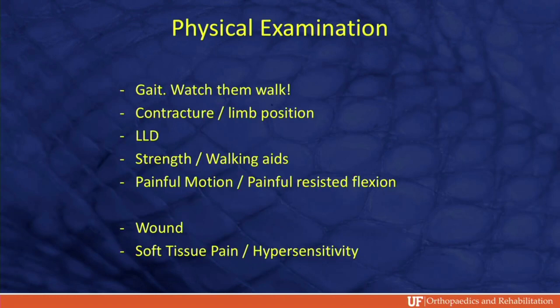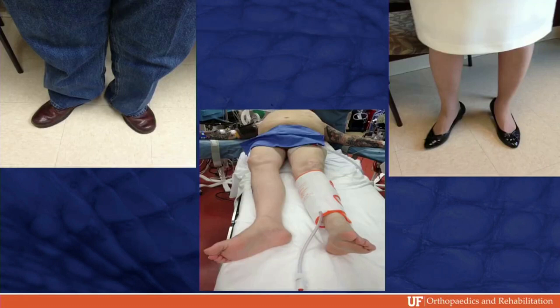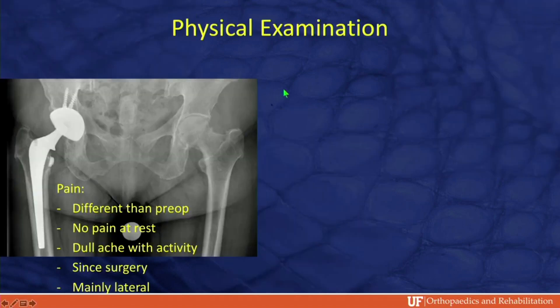When you see them in clinic, get up and have them walk. You'd be surprised how much you can pick up from limb position, gait, limb discrepancies, walking aids — and oftentimes you can provoke symptoms, especially with mechanical problems. Be careful to look for wound and neuropathic-type symptoms. All three of these patients, when you saw them walking into clinic, their legs were turned out from a retroverted, subsided stem. Classic findings if you look for it.